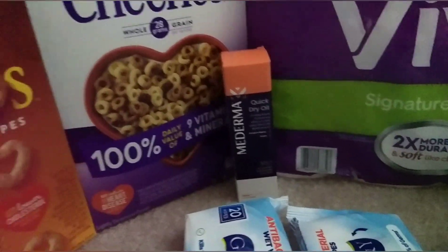For my first transaction, I purchased two General Mills cereals, which are on sale for $1.99 this week. I added two antibacterial wipes as fillers for $0.32 each — they are still on clearance at this store, located at the end caps. I also got one Moderna quick dry oil for $15.49, which is pricier than the online price.